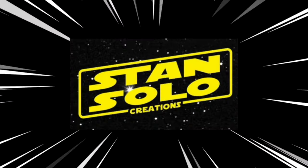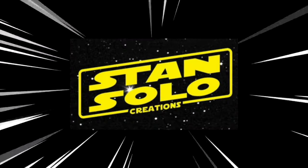Hello and welcome to Star Wars Obsessed. I'm Richard and Stan Solo Creations has done it again. We have a new batch of figures and they are absolutely fantastic. I totally want to share them with you.